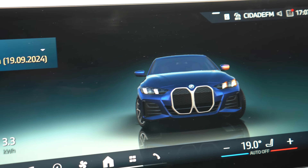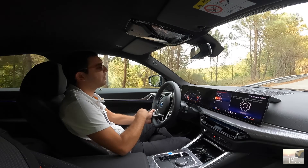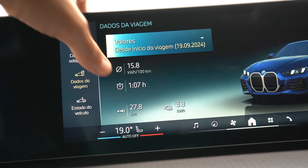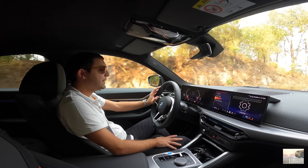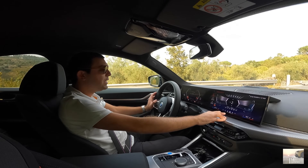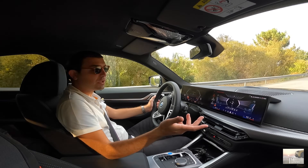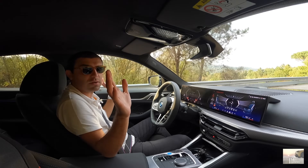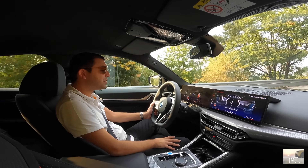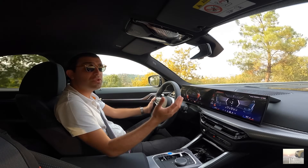Achei um bocadinho limitado, como tenho achado praticamente sempre. Os consumos quando levantei o carro eram à volta de 17 ou 17.8 kWh — agora está em 26.7 kWh, o que é normal a conduzir mais forte. Neste momento tenho 88% de bateria, que se traduz em 406 km com a climatização ligada e modo Sport. Com o modo B de regeneração, este carro tem uma regeneração muito ativa, especialmente em ciclo urbano com trânsito, o que vai ajudar a recuperar autonomia.